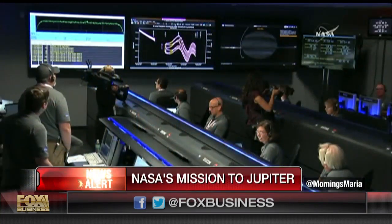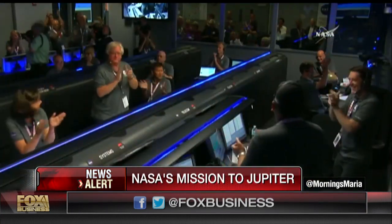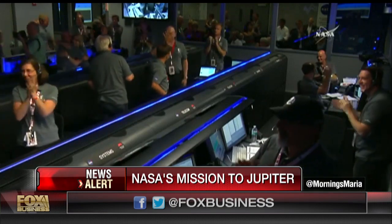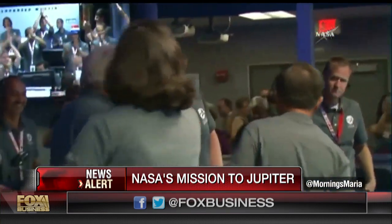A space mission reaching new heights. NASA's latest mission, Juno, is now entering Jupiter's orbit and going where no other spacecraft has gone before, after traveling about 1.7 billion miles over the last five years. NASA is hoping to learn more about Jupiter's origins and composition through this $1 billion project to the largest planet in our solar system. Joining me now is former NASA astronaut and planetary scientist Tom Jones.